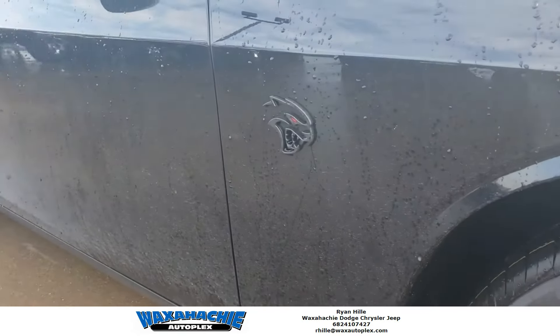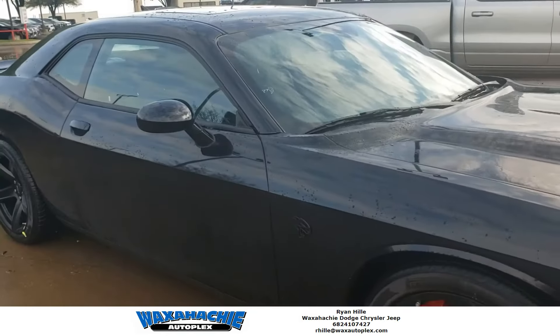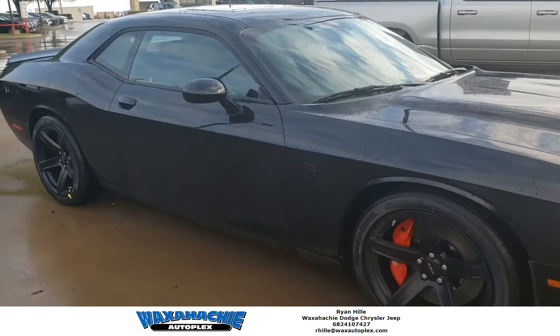Good morning, Ryan here from Waxachi Autoplex. Today I'm standing with one of our newest arrivals. This is a 2020 Challenger Hellcat.